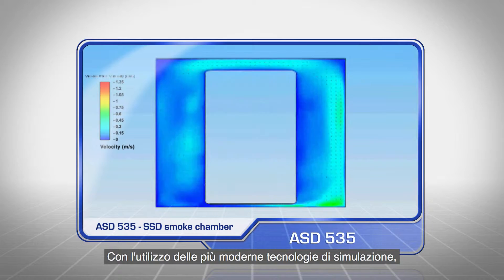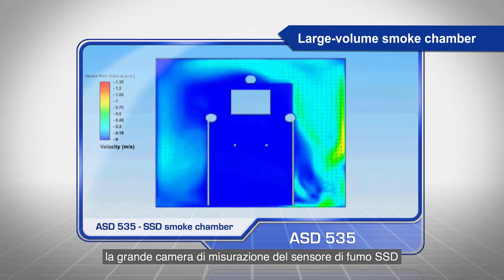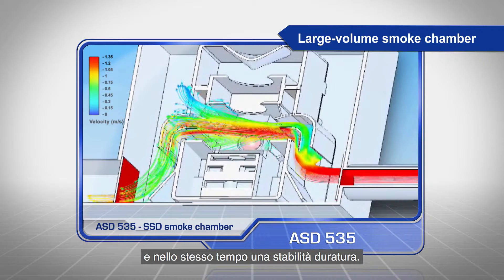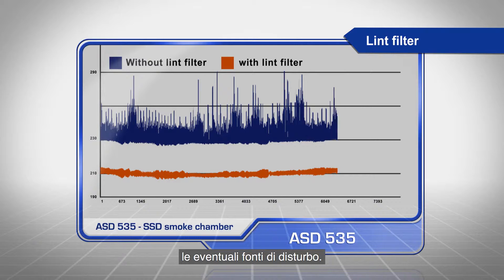Using state-of-the-art simulation technologies, the large volume smoke chamber on the SSD smoke sensor is designed to achieve the highest possible sensitivity whilst maintaining long-term stability. The patented lint filter allows individual disruptive factors to be simply ignored.